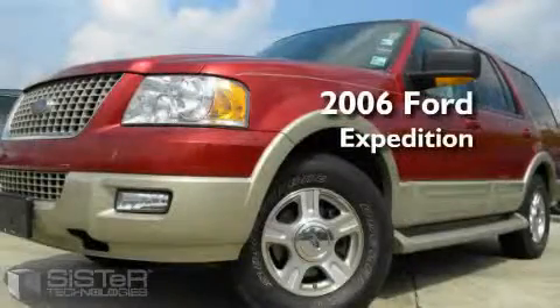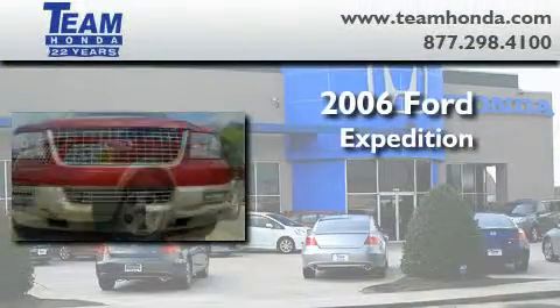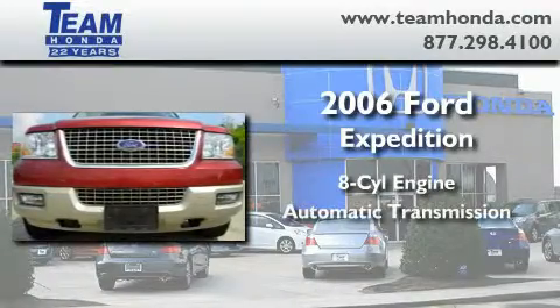This is a 2006 Ford Expedition. It has an 8-cylinder engine and an automatic transmission.